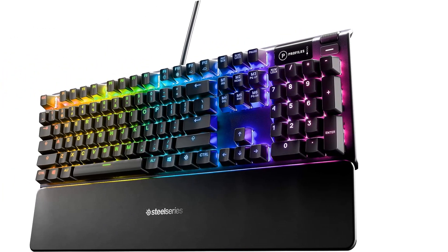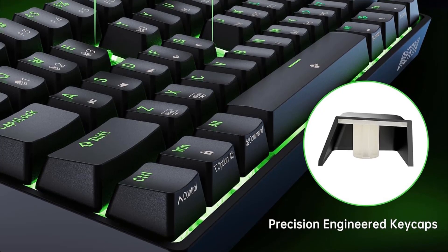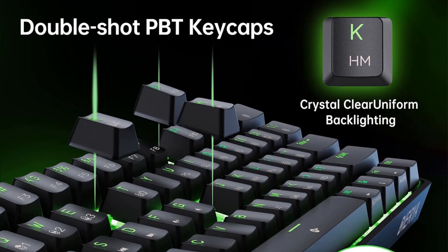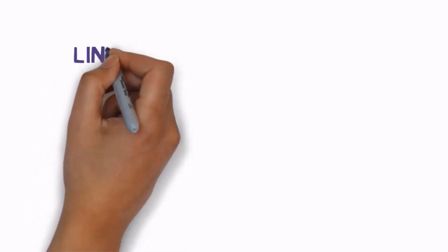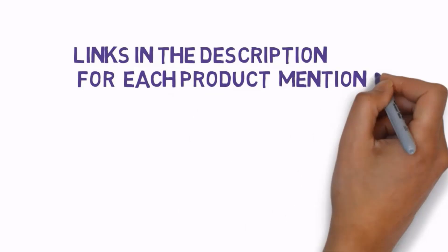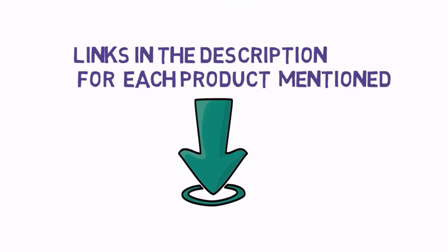Are you looking for the best mechanical keyboards under $100? In this video we will look at some of the best quiet keyboards on the market. We have included links in the description, so make sure you check those out to see which one is in your budget range.